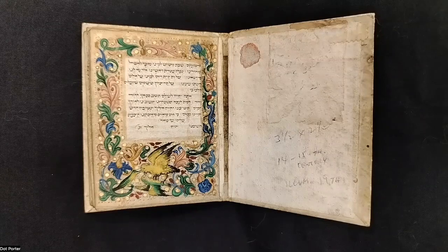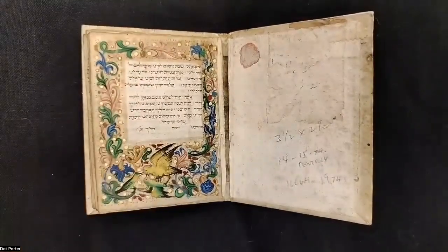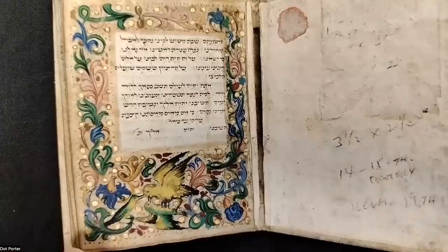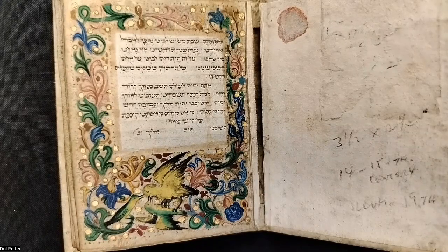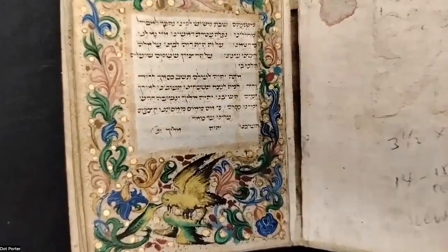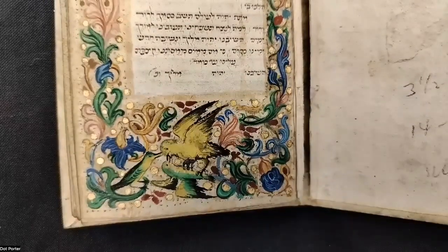We start Esther, and actually before I even turn the page — this book is beautiful. One of the reasons I wanted to show this is because every single page has these beautiful illuminated borders. Every page has a little bit of gold and some colorful florals and birds. We will see a lot of birds in here. It is 14th century Italian, and when I look at it, the artwork looks Italian to me.